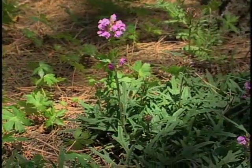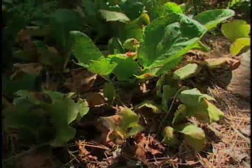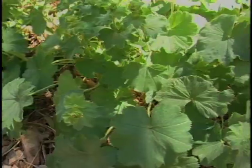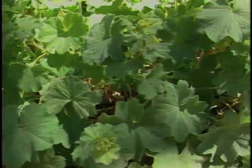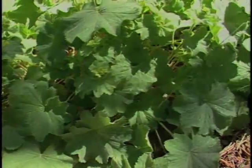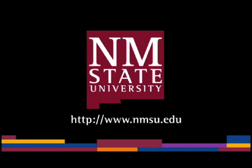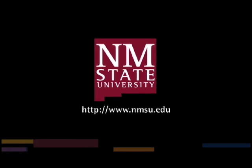Sarah, thank you so much for this tour of the shade garden. You're very welcome. The preceding was a production of New Mexico State University. The views and opinions in this program are those of the author and do not necessarily represent the views and opinions of the NMSU Board of Regents.